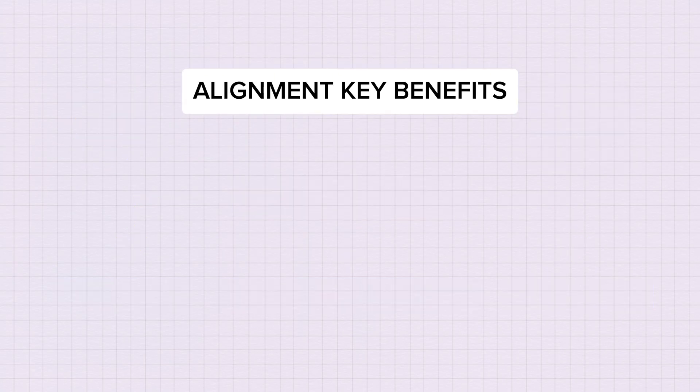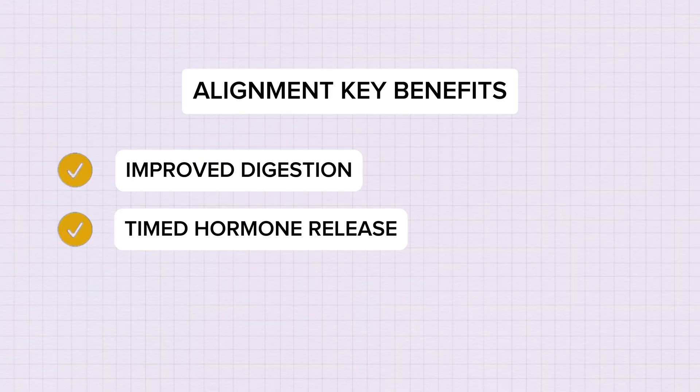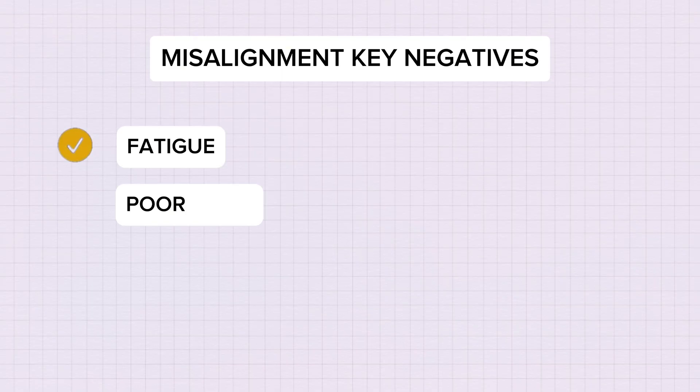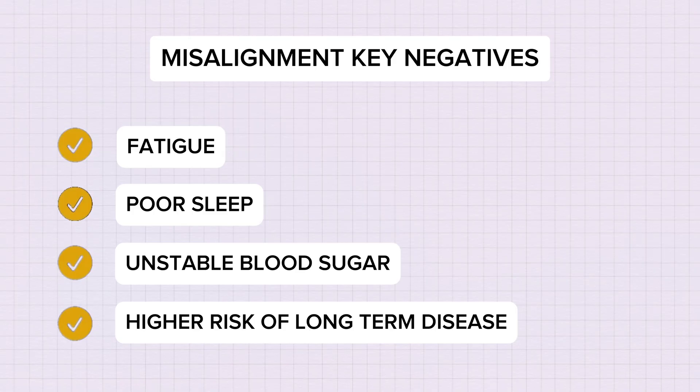When everything is aligned, your body is in sync. Digestion works better, hormones release at the right times, and you get deep restorative sleep and stabilized energy levels. However, when things are misaligned, you'll experience things like fatigue, poor sleep, unstable blood sugar levels and a higher risk of long-term disease — and none of us, of course, want any of this.